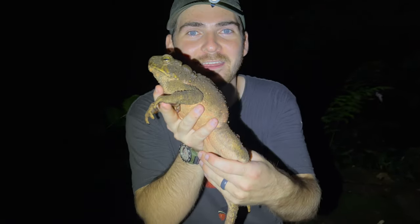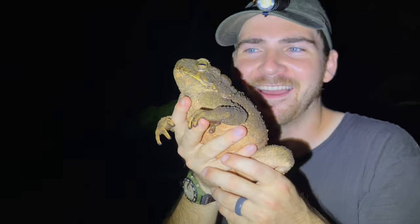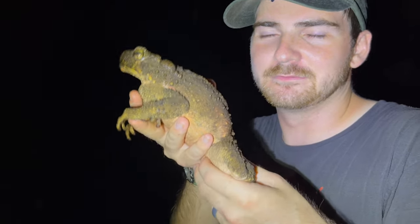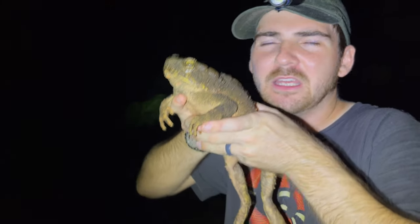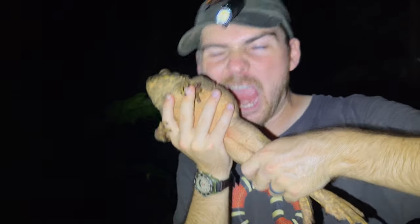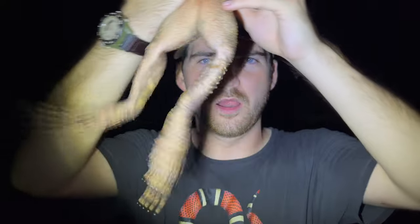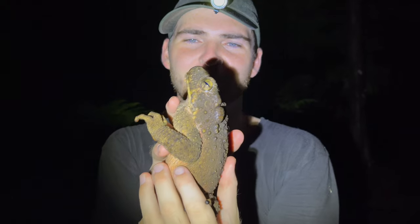Look at that — it's just so weighty. It's like a big old turkey leg, like you get at the state fair. It's just such a meaty amphibian. Such a cool species.